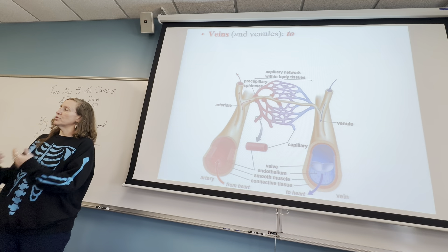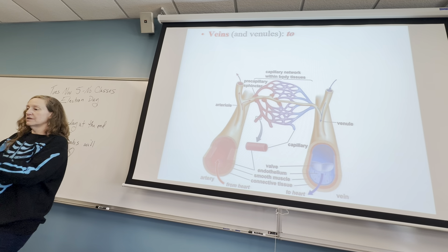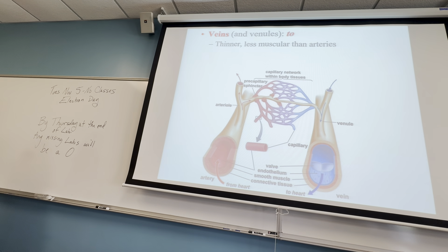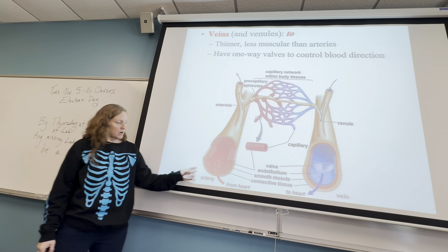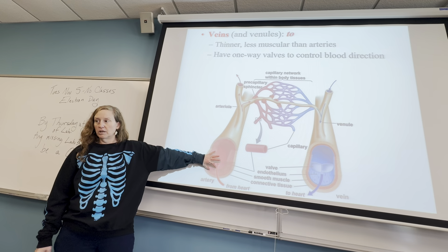Veins always travel to the heart — they're coming from the body somewhere and going toward the heart. Arteries go away from the heart; veins go to the heart. Arteries are very muscular — you can see in illustrations that the arteries have a thick wall of muscle, which is important for helping blood pump around the body.